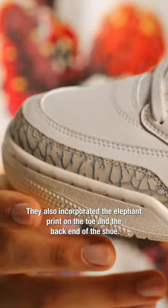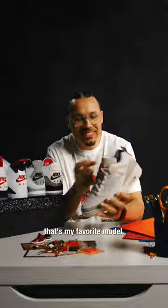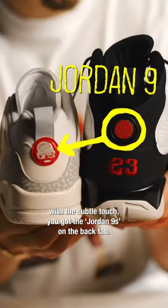They also incorporated the elephant print on the toe and the back end of the shoe. The Jordan 6s — that's my favorite model — they only did the tongue. And last but not least, with the subtle touch, you got the Jordan 9s on the back tab.